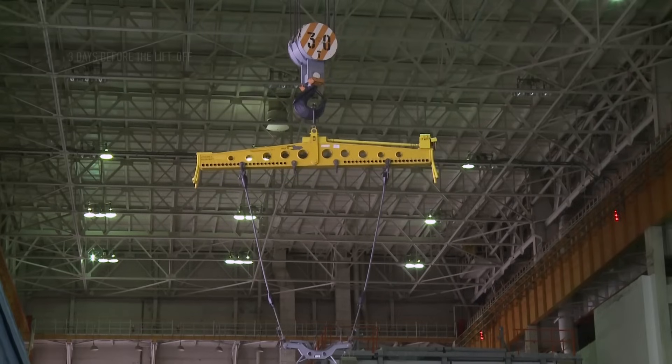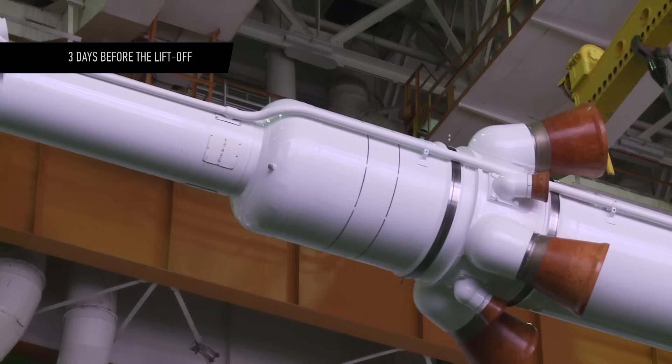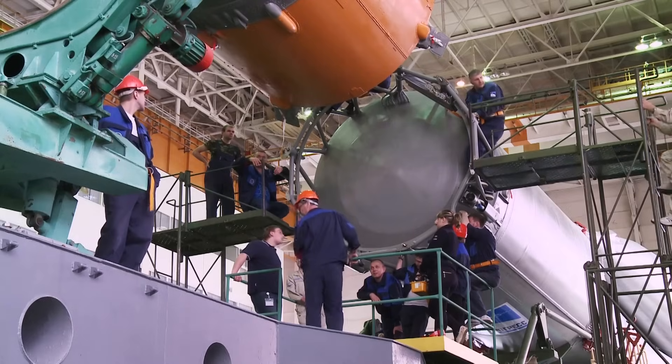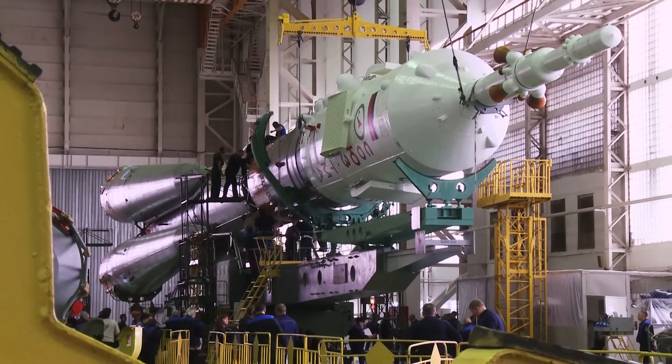The forthcoming stage of the pre-launch prep is the final assembly of the rocket and the Soyuz. The ascent unit, the emergency escape system, and three other stages become a united body. After all these procedures, the National Commission decides if the carrier rocket is ready to be transferred to the launch pad.